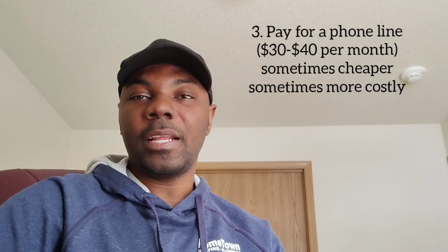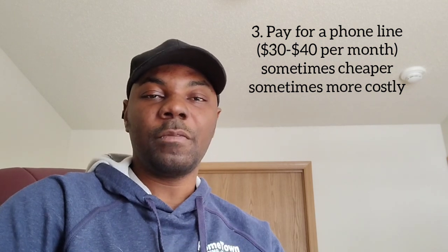Number three: pay for a phone line. It's usually about $30 to $40 a month and comes with unlimited data. You can call any number in the U.S. and Canada for free. Networks you can choose from include T-Mobile, Verizon, Mint, AT&T, and others — unlimited internet and unlimited calls to Canada and the U.S.